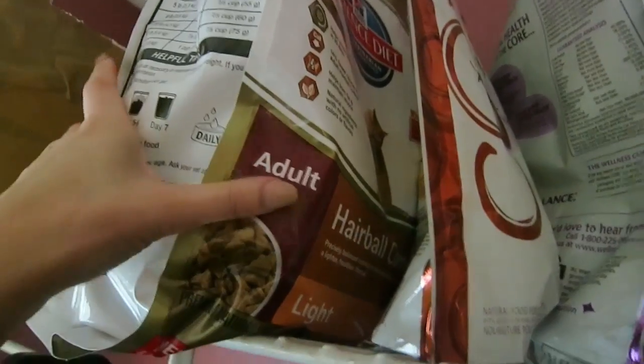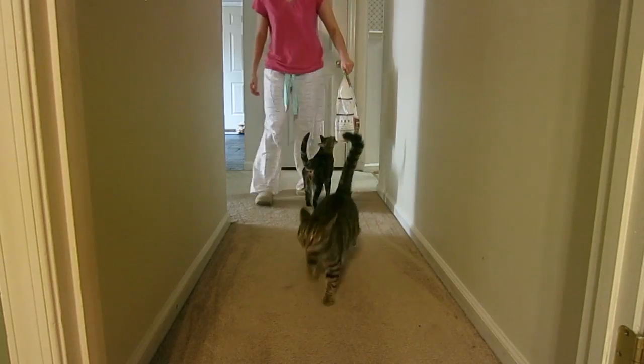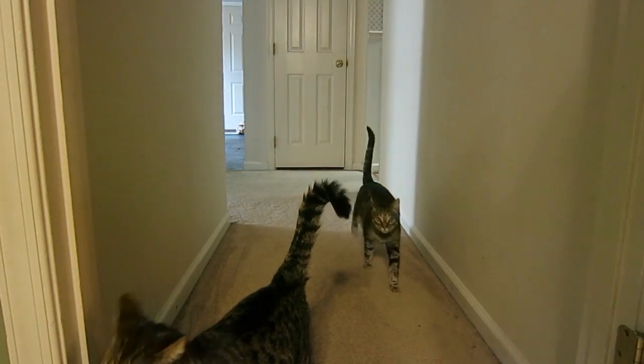Then I go and feed my kittens. I give them the Science Diet food, not because they want to, but because they're very picky and that's the only food they will eat.